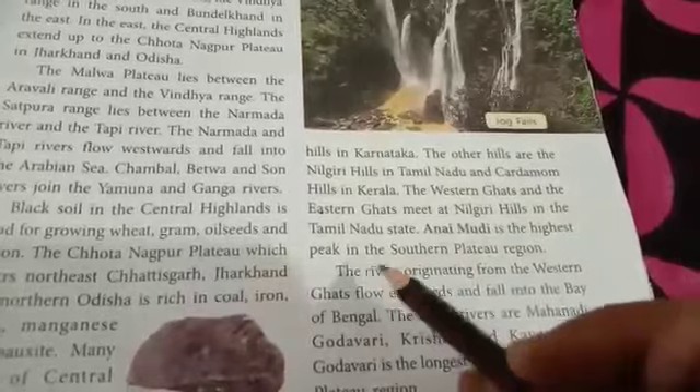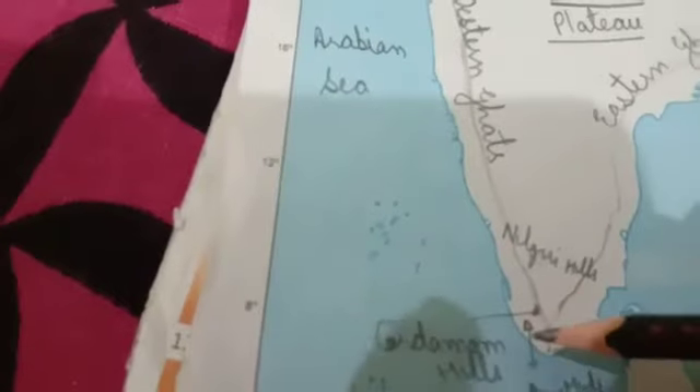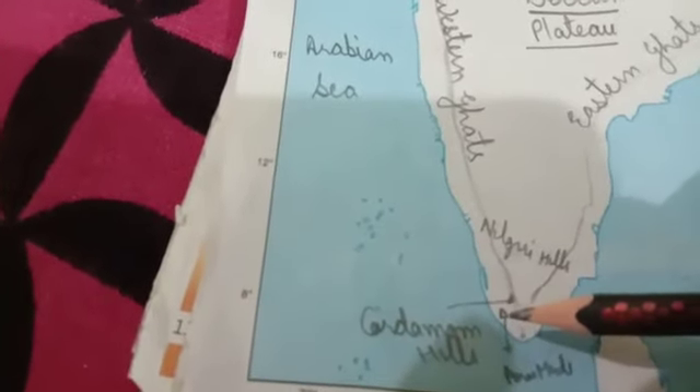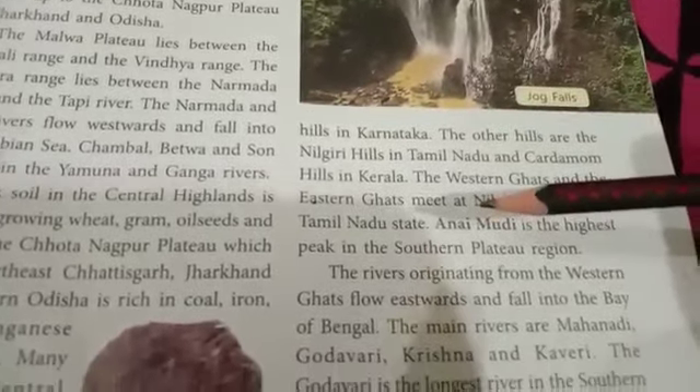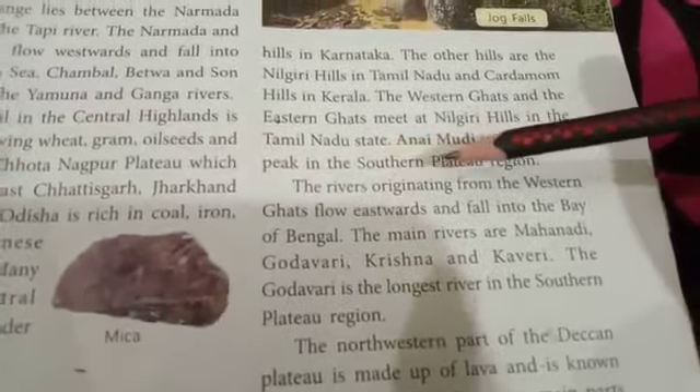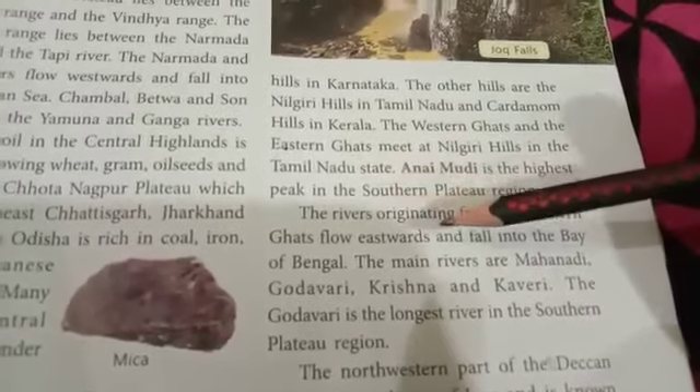Anaimudi is the highest peak in the Southern Plateau region. The rivers originating from the Western Ghats flow eastwards and fall into the Bay of Bengal.